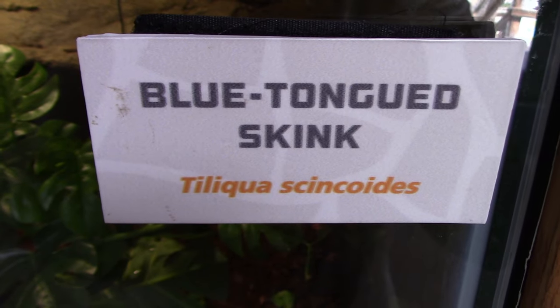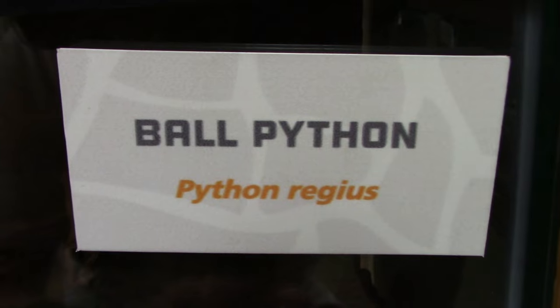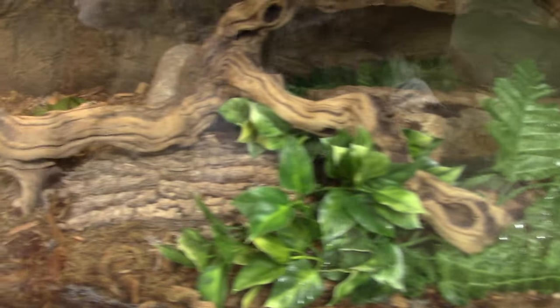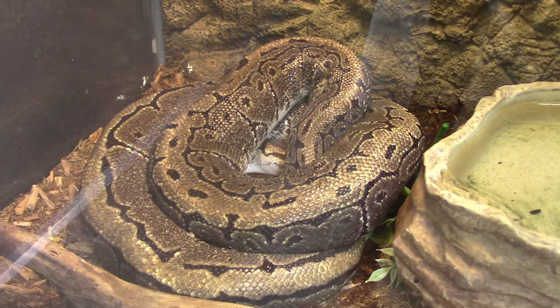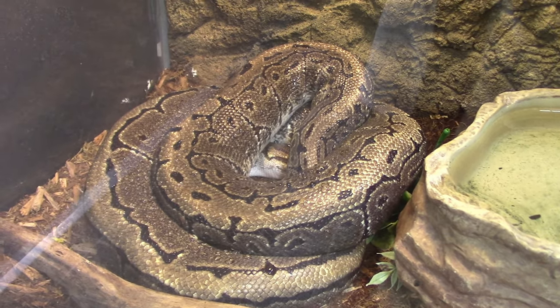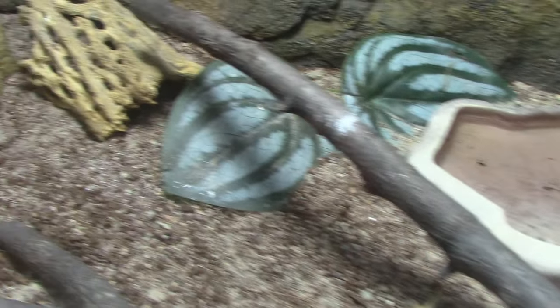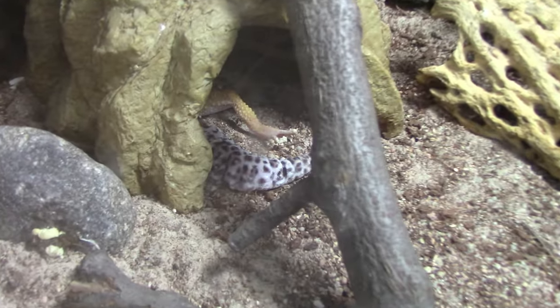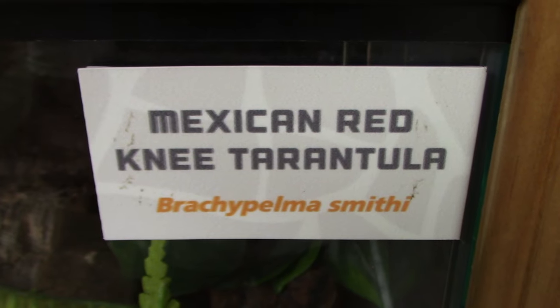We've got a blue tongue skink — very nice looking habitat, there we go. We've got a ball python — very popular type of snake in the pet industry. Got a rose hair tarantula, nice habitat, there we go inside. Got a leopard gecko right inside — you can see part of it, see the tail, and the leopard spots. Got a Mexican red knee tarantula — there is the tarantula.